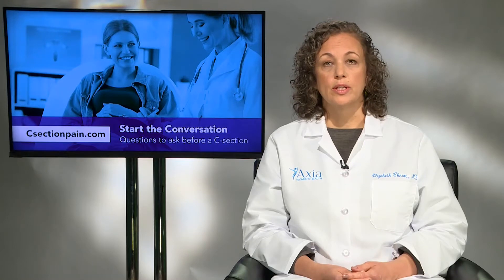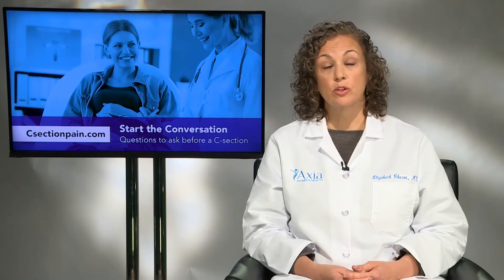We believe at Axia Women's Health that women deserve more. They should have that conversation with their provider, discuss their different options, be able to have choices, and advocate for themselves — and be able to have an opioid-minimizing procedure. You said earlier that you walk around without your prescription pad. You regularly use a non-opiate medication to help women. So how does that effectively combat the pain?